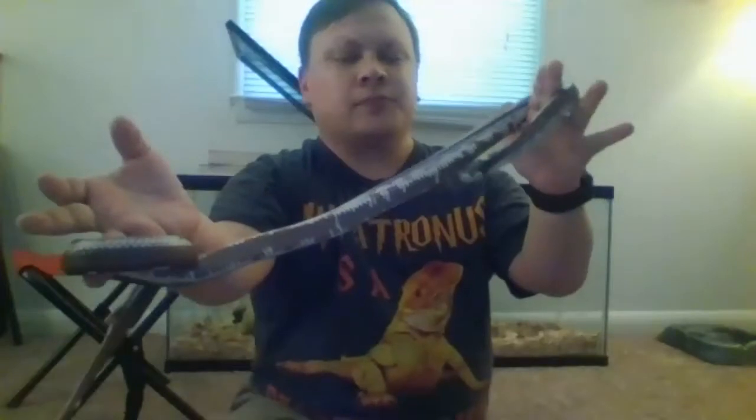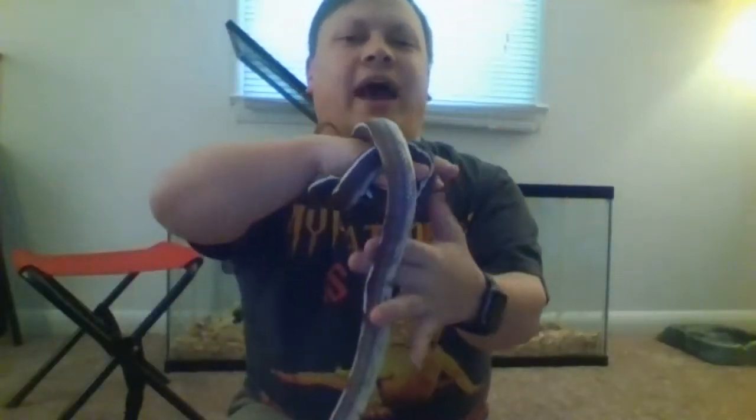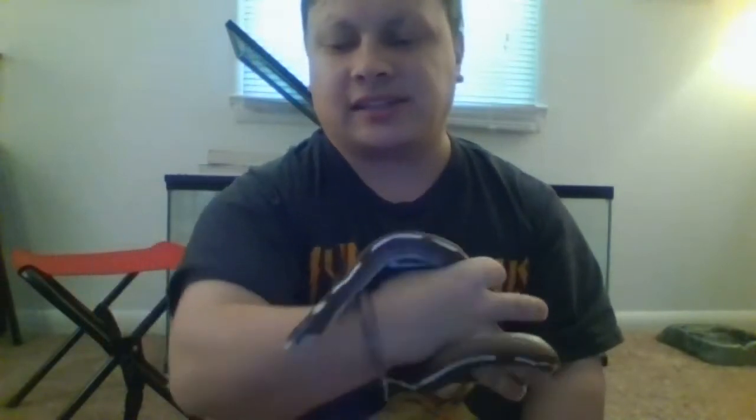Bolt is a lot older and much longer than Rose. He grew up in a house where he didn't get handled very much because his old owners were scared of snakes, so he isn't used to being held and being out of his tank. It takes him a little while to calm down. Because of how grumpy he is, he doesn't come to school with me very much — he stays here at the apartment in his tank most of the time.